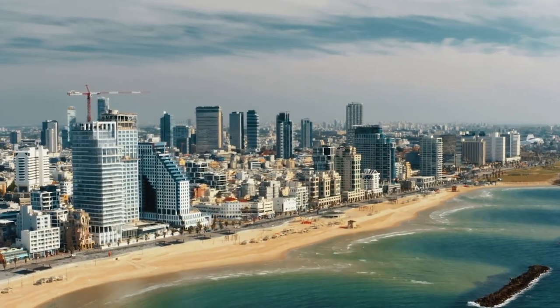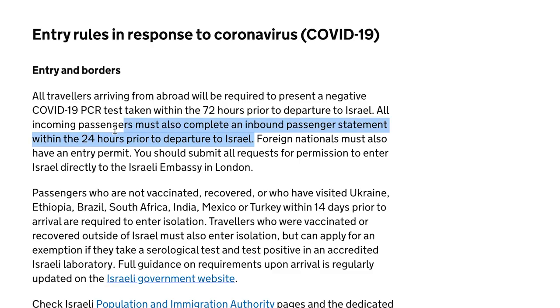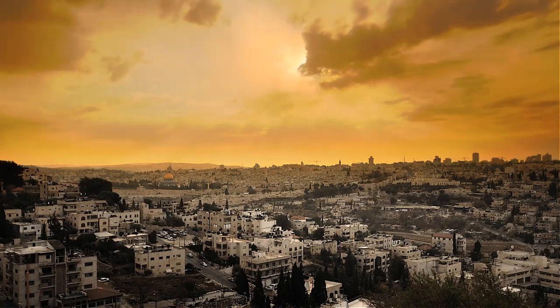Another country on the green list that has already vaccinated 55% of its population is Israel. Israel said it will open its borders to all tourists from the 23rd of May. All travelers must present a negative PCR test taken within 72 hours prior to arrival, with some limitations depending on your vaccination status and places you may have traveled in the past 14 days. Israel seems eager to open its borders given it has the world's fastest vaccination campaign. However, given the ongoing conflict between Israel and Palestine right now, that is something you should seriously consider before going.